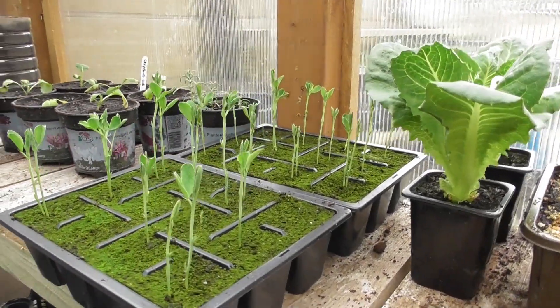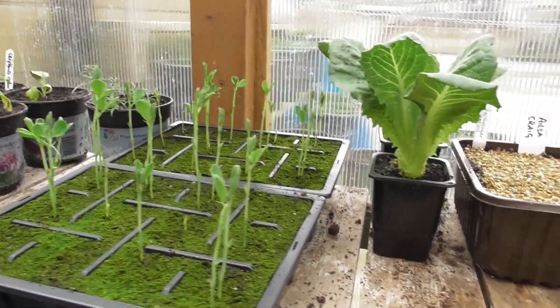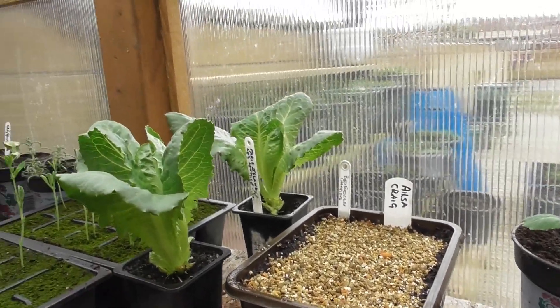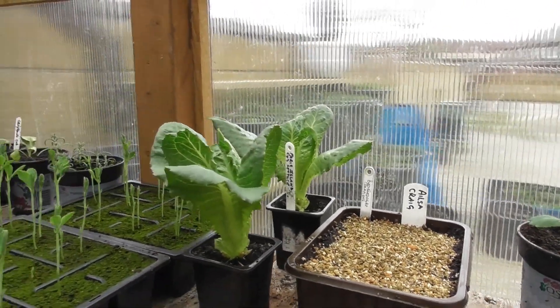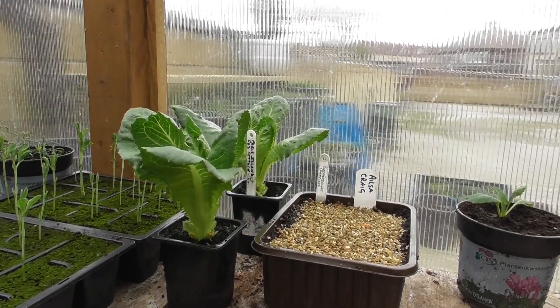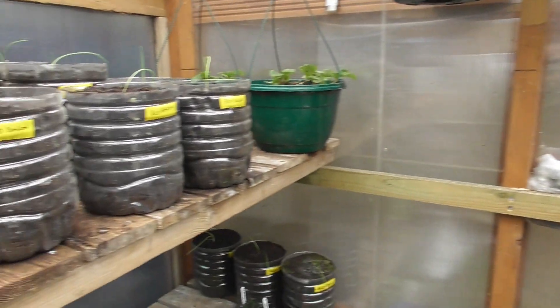Sweet peas have done well — took them a long time to come through but they've done well. Lettuce — they're looking okay. I've had them in the house under lights and got to this stage, so I thought I'd bring them out and put them in the greenhouse to see how they go.